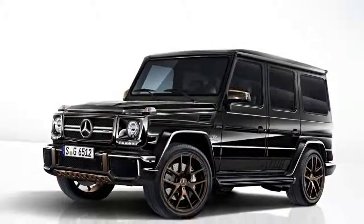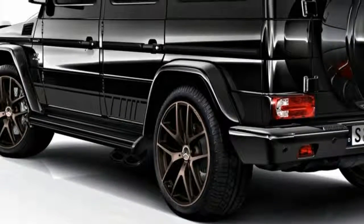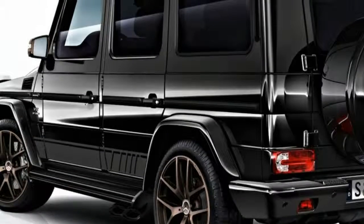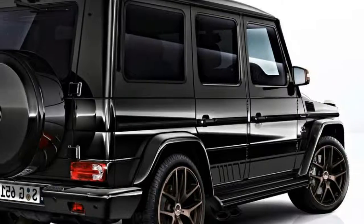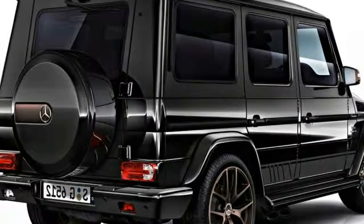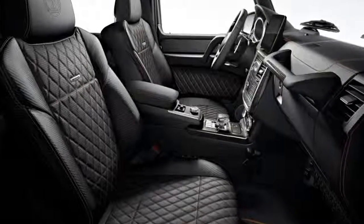Quite a brute, as it's capable of accelerating from 0 to 100 km/h in only 5.3 seconds — not too shabby for a 5,700-pound SUV with the aerodynamic properties of a tool shed.